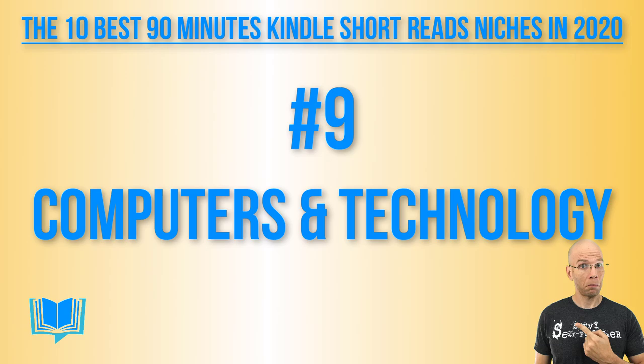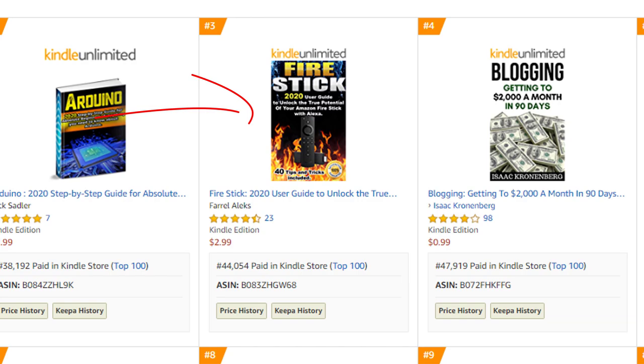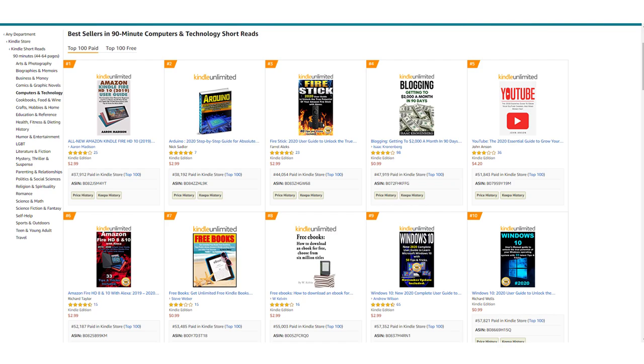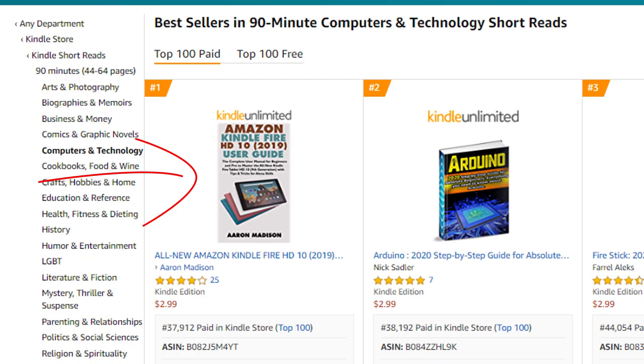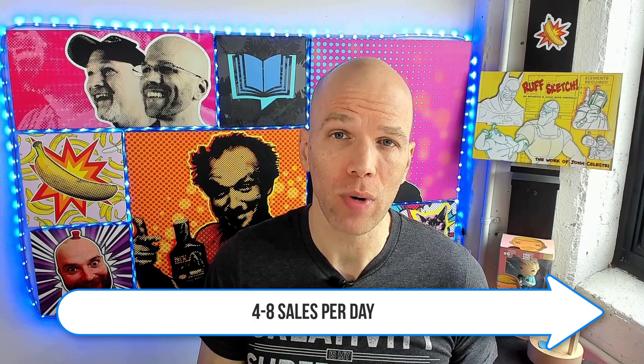Number nine: 90-minute computers and technology short reads. That Fire Stick book shows up again at number three. It blows your mind because you'd think these devices come with manuals, but it's clear people really need them. At number one is a manual on Amazon Kindle Fire at 37,900, and number 10 is a book about Windows 10 at 57,821 — roughly four to eight sales per day. This niche is ripe for the picking, and if you can put together something about computers and technology, you'll easily slip right into Kindle short reads.